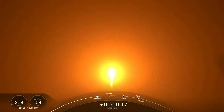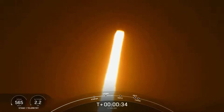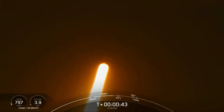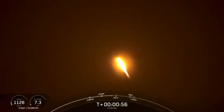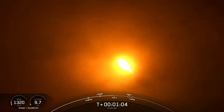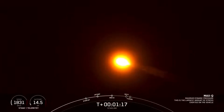Nominal first stage chamber pressures. Falcon 9 is pitching downrange. Falcon 9 has successfully lifted off from pad 39A. Nominal avionics, power and telemetry. We are throttling down those engines in preparation for max Q — that is maximum dynamic pressure. Falcon is now supersonic, traveling faster than the speed of sound. Max Q.